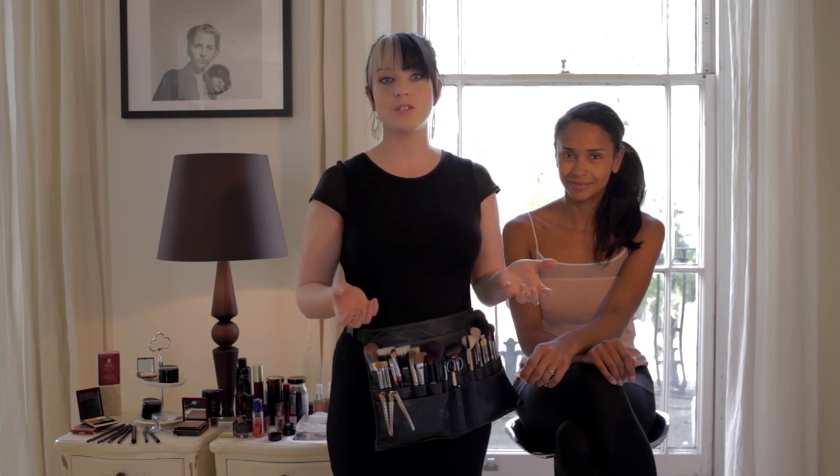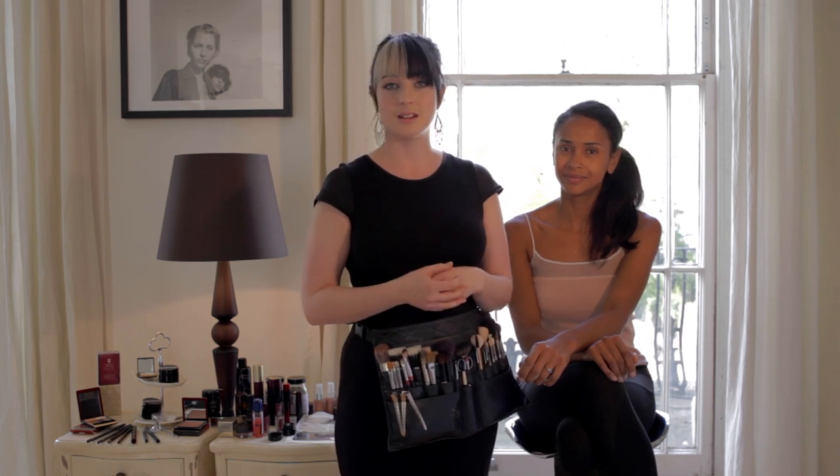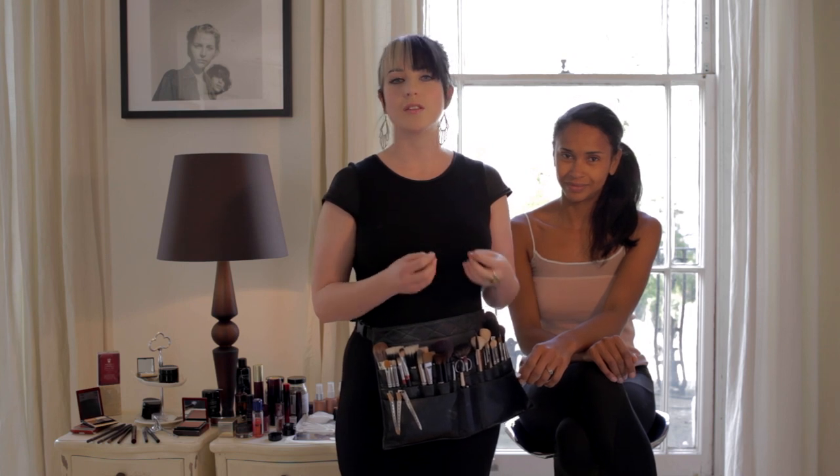Now obviously if you really enjoy heavy contouring and shading, by all means continue on with that. But for today's look I'm going to use highlighting and glowing skin to achieve a beautifully modern sculpted look, fresh off the runway.